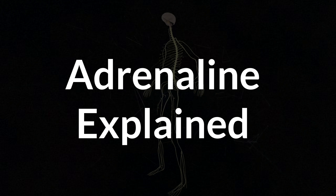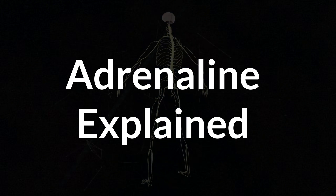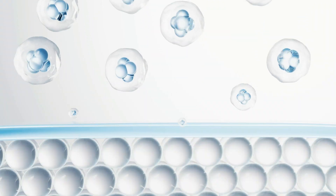Adrenaline is both a hormone and a neurotransmitter, meaning it helps send messages between nerve cells like a neurotransmitter, but it also acts on tissue and organs like a hormone. It is made mainly in the adrenal glands in response to stress, because it is crucial for the body's fight-or-flight response, which is our survival mechanism triggered during stressful situations.